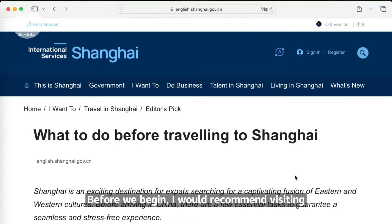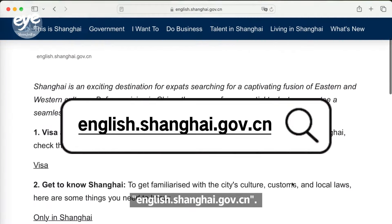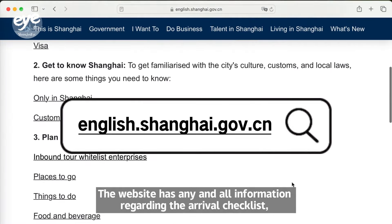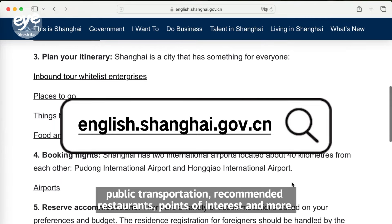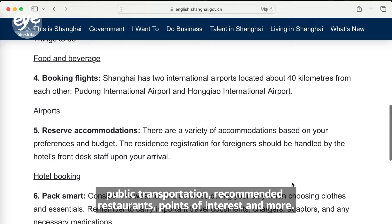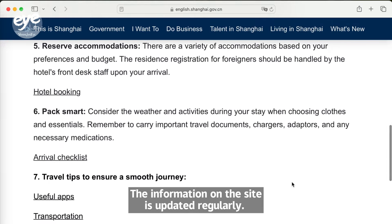Before we begin, I would recommend visiting english.shanghai.gov.cn. The website has any and all information regarding the arrival checklist, public transportation, recommended restaurants, points of interest, and more. The information on the site is updated regularly.